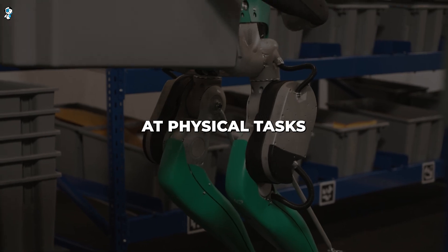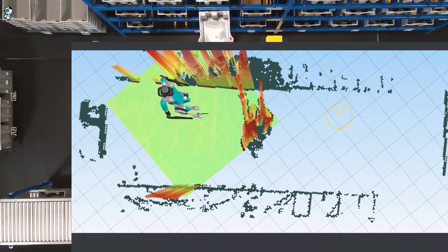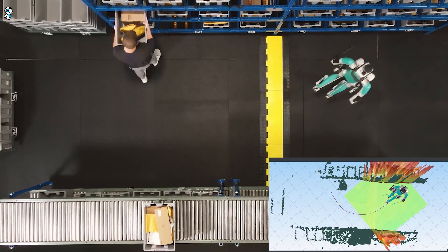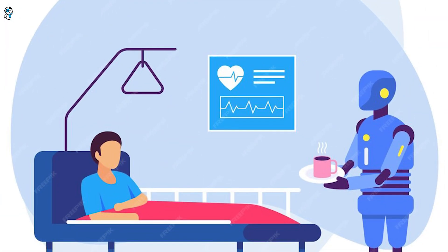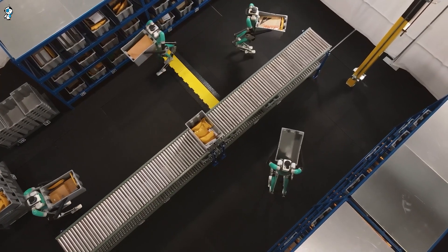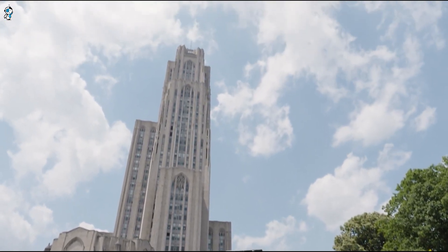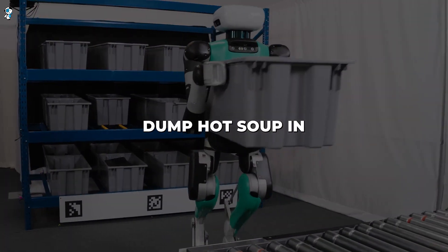Digit excels at physical tasks requiring endurance, heavy lifting and repetitive precision. In logistics and warehousing, Digit can smoothly transport packages and inventory all day long without getting tired or distracted. In hospitals, Digit could deliver medical supplies, freeing up nurses to focus on patient care. On construction sites, Digit could lift and carry heavy materials precisely where they need to be. In disaster response scenarios, Digit could access hazardous areas and tunnels too dangerous for human rescuers. And in restaurants and hospitality, Digit could work as a server carrying trays of food and drinks.